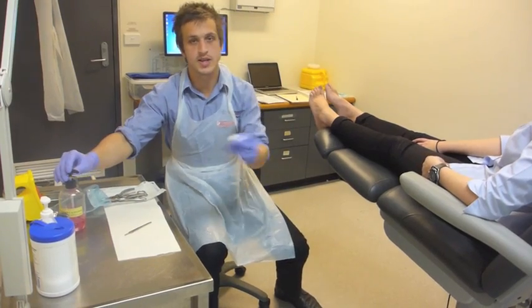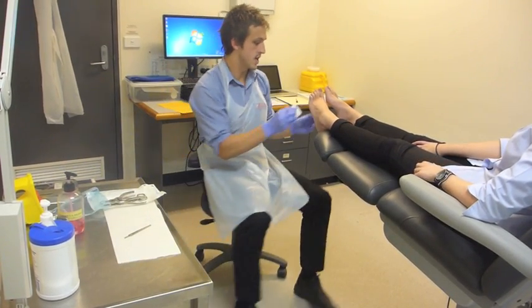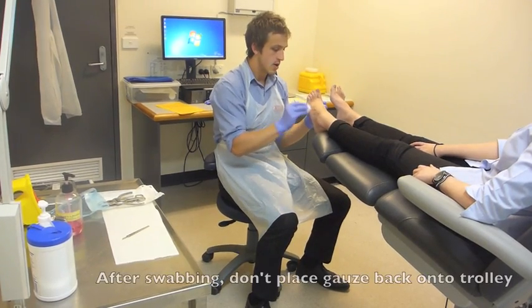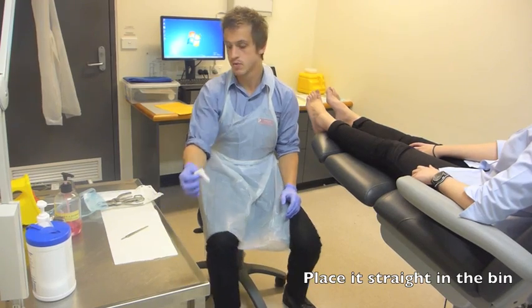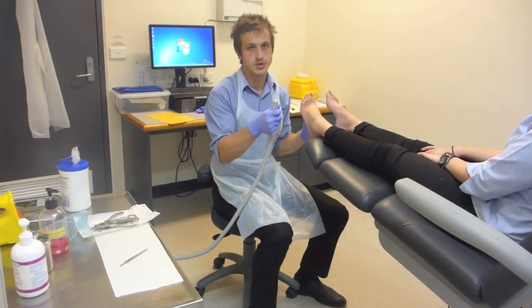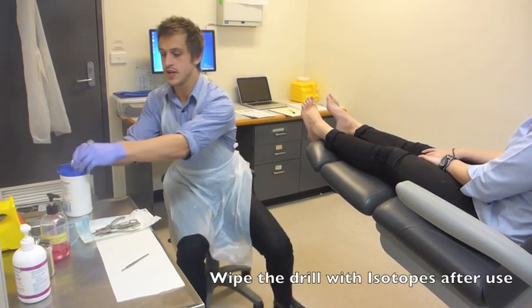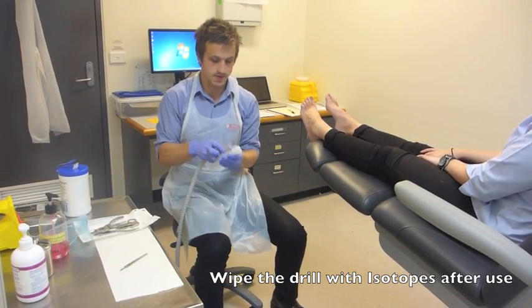Another important part is swabbing of the foot. We swab the foot with chlorhexidine. Once we're finished, we don't put the chlorhexidine gauze back on the table — we pop it straight in the bin. If we've been using the drill, we must ensure that we wipe it down before we put it back in the handle. Use of iso-wipes is fine.